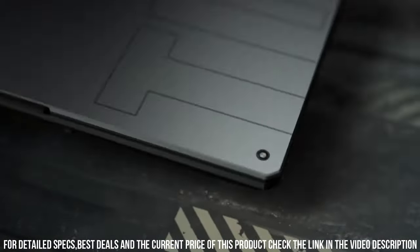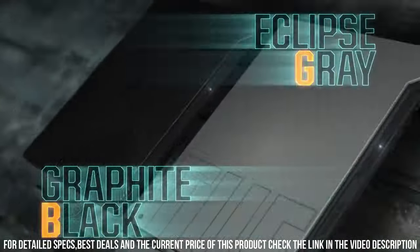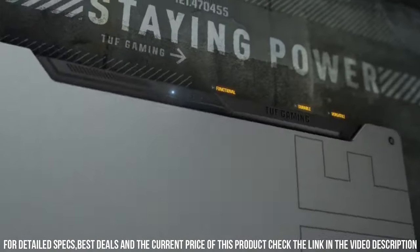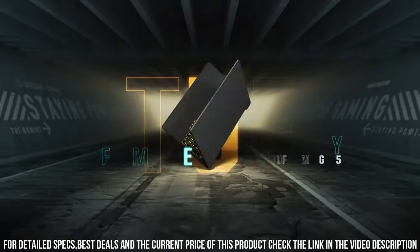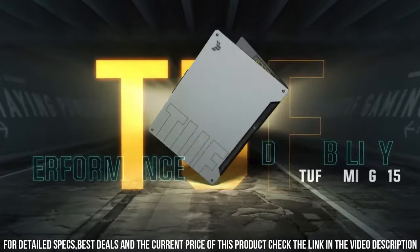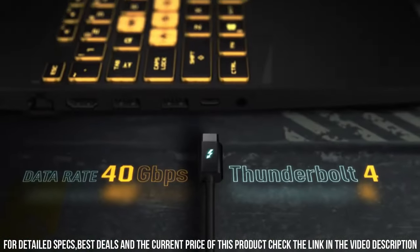The 15.6-inch Full HD display with a fast 144Hz refresh rate ensures smooth and immersive gameplay. Designed to withstand the rigors of intense gaming, the TUF Gaming F15 features a robust cooling system that keeps temperatures in check, allowing for extended gaming sessions without thermal throttling.